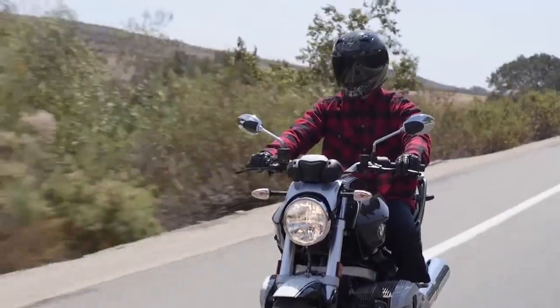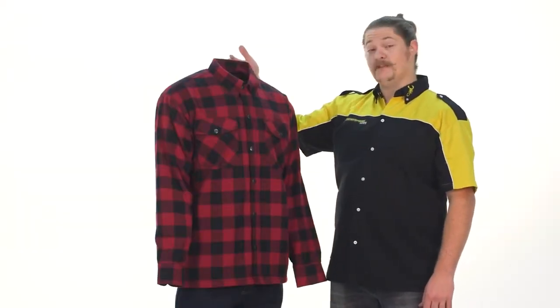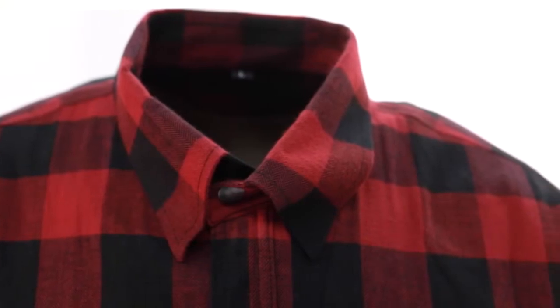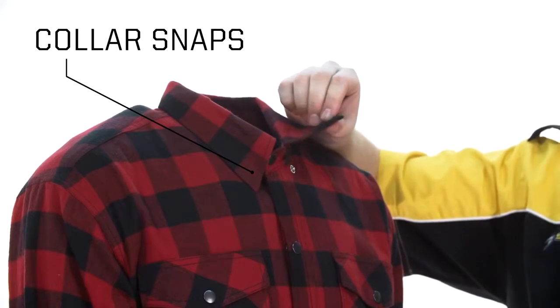The Covert Flannel is going to have an American cut with standard sizing. You'll notice the medium height collar designed to protect you from the cold in both the morning and the night, and additionally we included collar snaps to keep them in place.